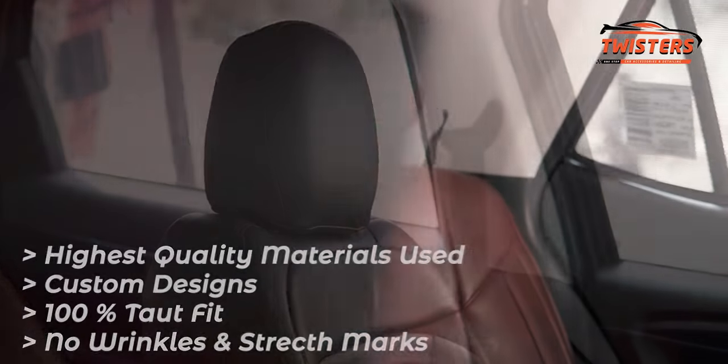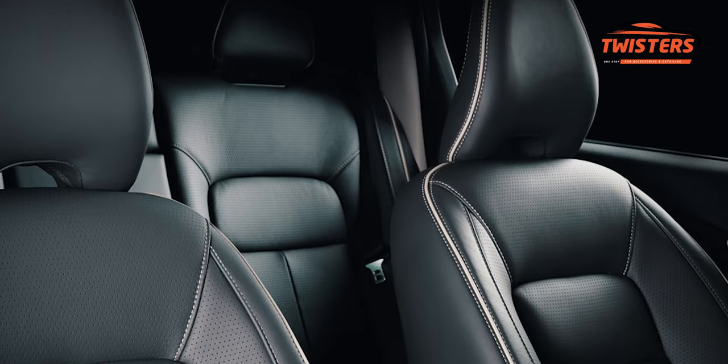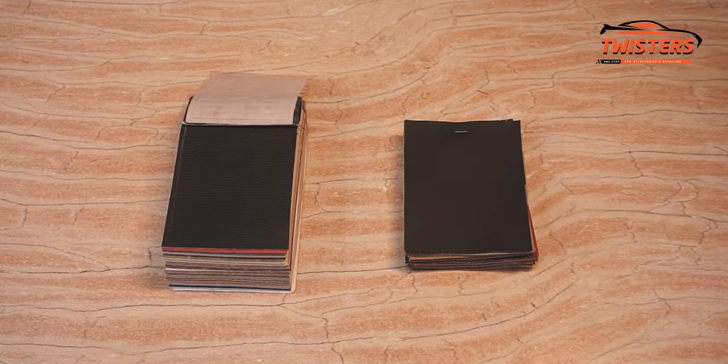OEM fitment is 100% taut fit, made to order, with no wrinkles or stretch marks after installation. We use similar foam and also offer memory foam. We have different varieties of Rexene and leather available and offer a 5-year warranty. We use only the finest possible options for ultimate fitting and customer satisfaction.